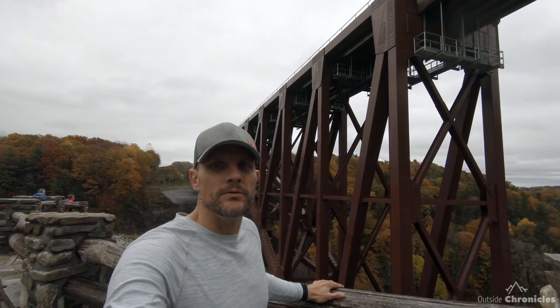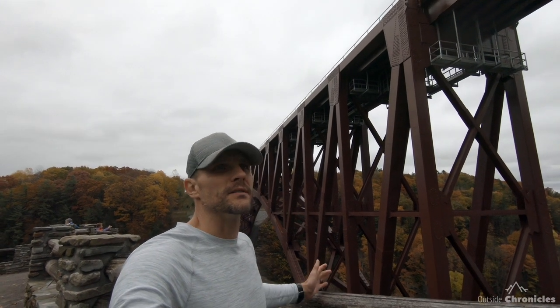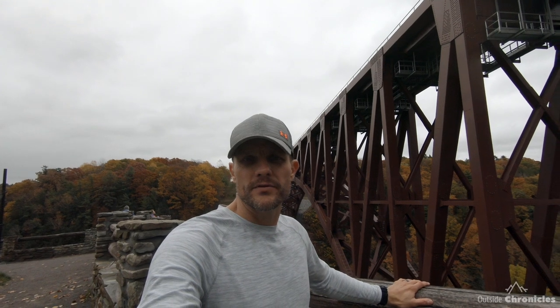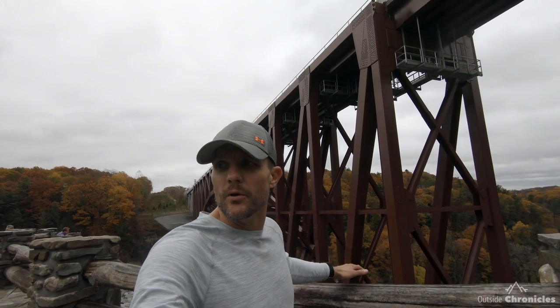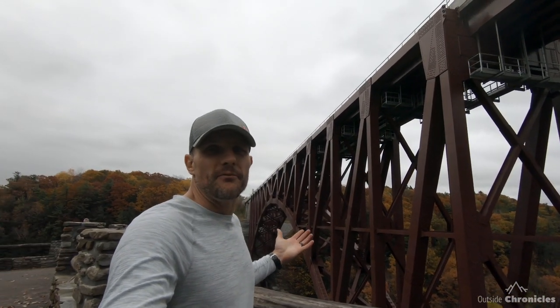Behind me is the brand new railroad bridge spanning the Genesee River. It just opened in 2019. It was under construction for a few years and closed one of the entrances, but they really did a nice job with this area and it's open up for viewing. Unfortunately, you can't walk across the bridge anymore.